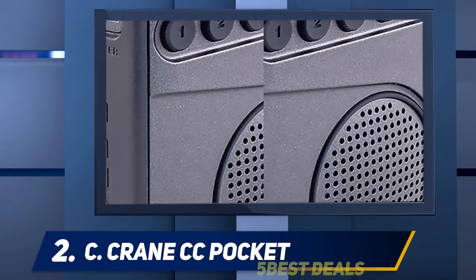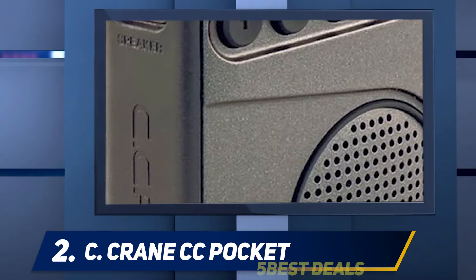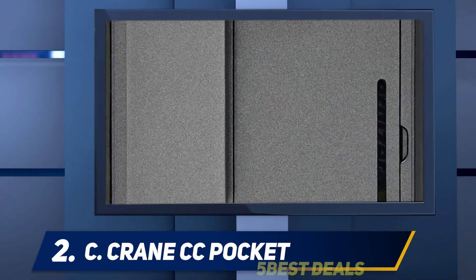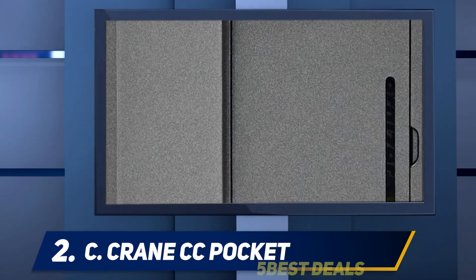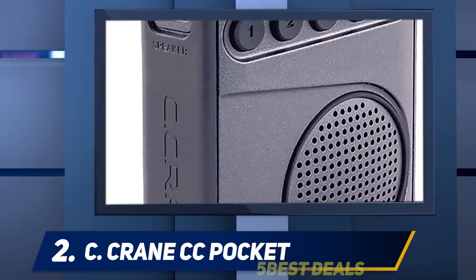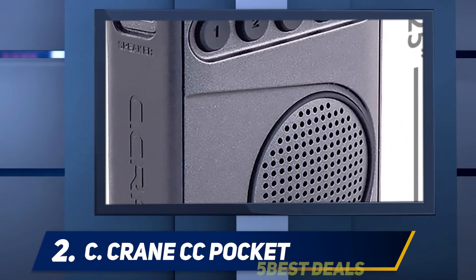I like C. Crane radios, though they are among the more expensive radios out there and I find them kind of hit or miss for the money. For example, I love my C. Crane 2E AM/FM weather VHF radio, and I also love my C. Crane EP Pro version 2 — a great little radio. So I finally decided to pick one up.